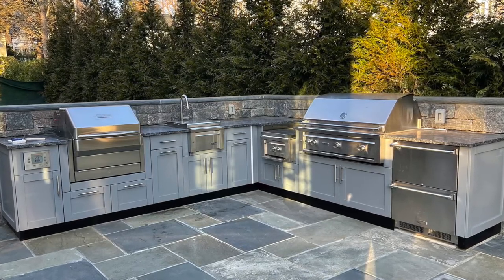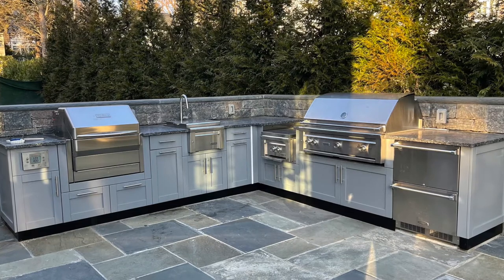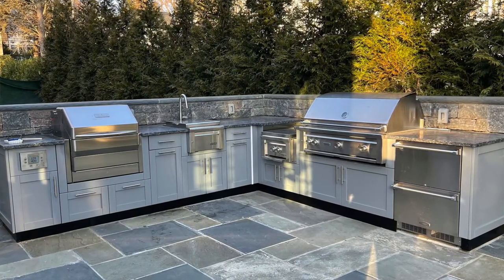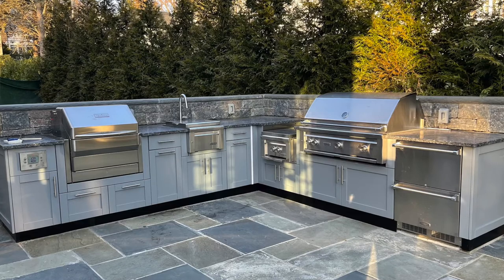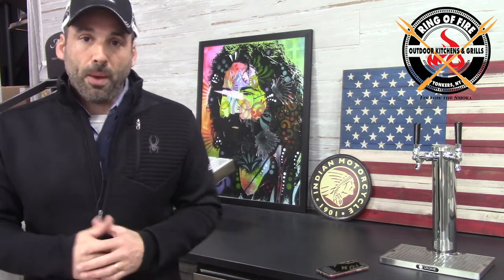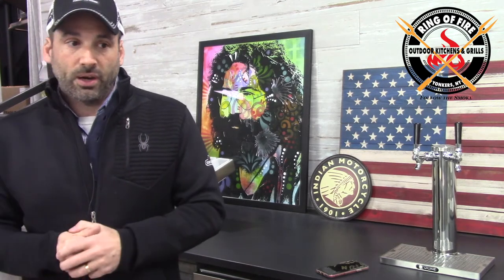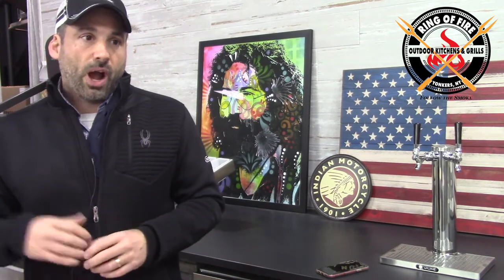Then there's the 42-inch built-in Lynx grill, and finally refrigeration — my favorites: drawers. They went with the Marvel outdoor drawers. We're selling a ton of drawers this year. I personally like the drawers better than a single-door refrigerator — that deserves its own post. This island does it all: they want to smoke, they hit the Memphis; they want to cook food with a little wood essence, they hit the Memphis; they've got the Lynx for rotisserie and high-heat searing.